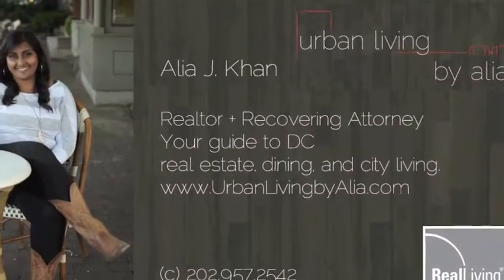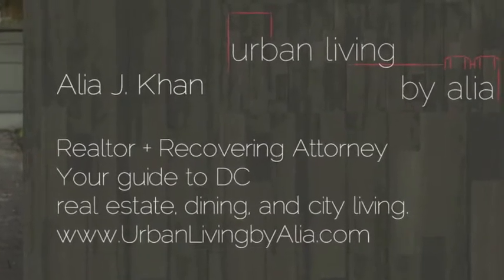Thanks for watching! Check out urbanlivingbyalia.com for videos like this and lots more.